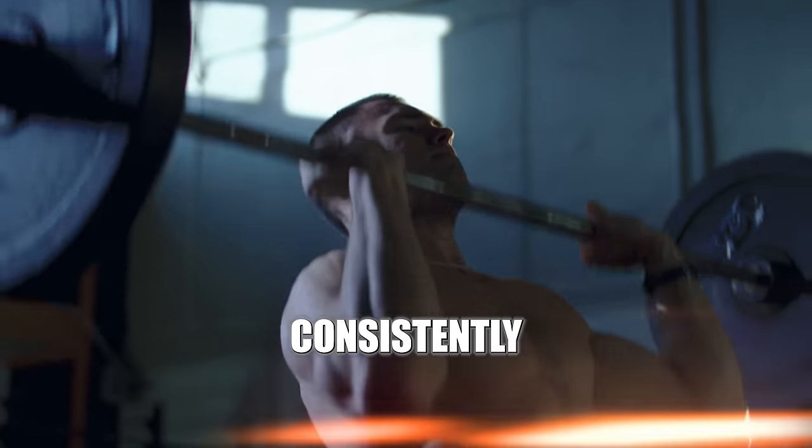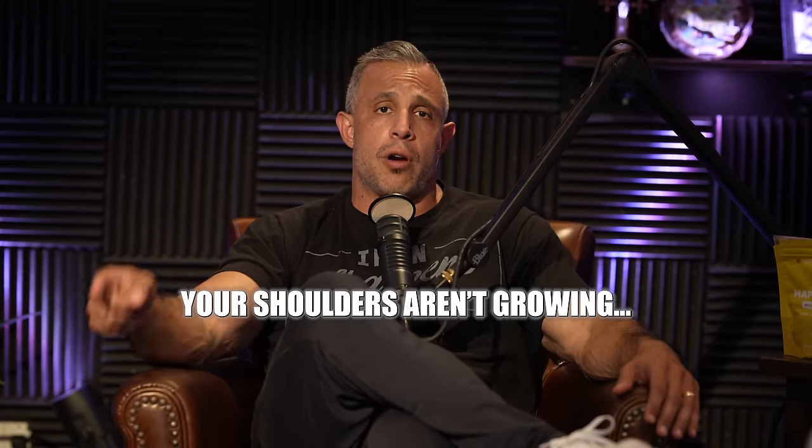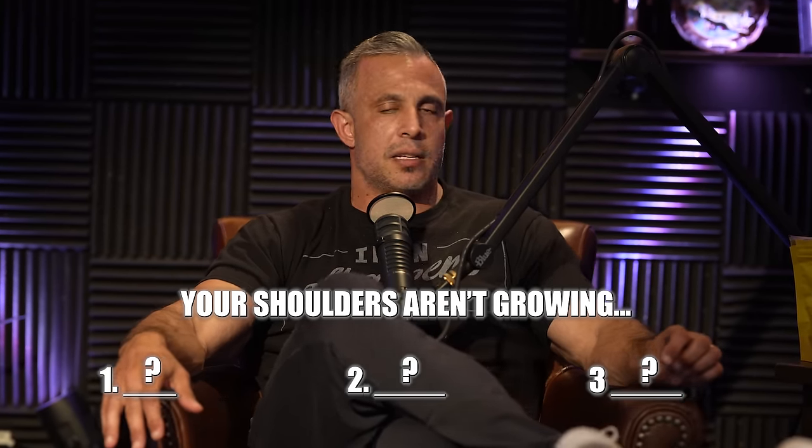If you're training your shoulders consistently, you think you're doing everything right, but they simply won't grow. This is due to three reasons that we're going to talk about today. If your shoulders aren't growing, it's probably due to one of these three reasons we're about to discuss.